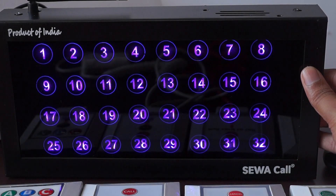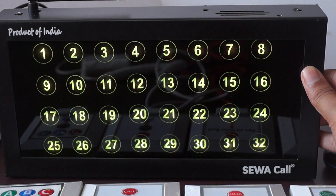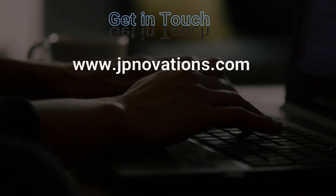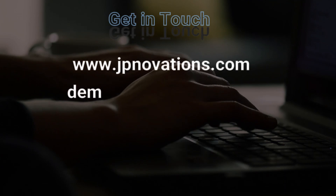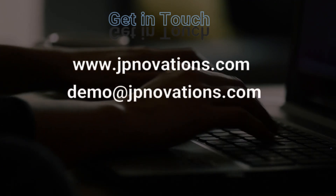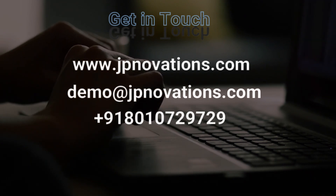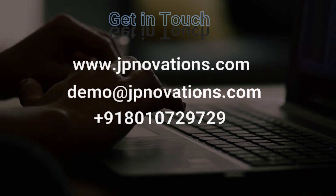Hope you got to know about the K32L panel. To know more, you can get in touch with us by visiting our website at jupnovations.com. You can also email us at demo@jupnovations.com, or message and call us at 918010729729.